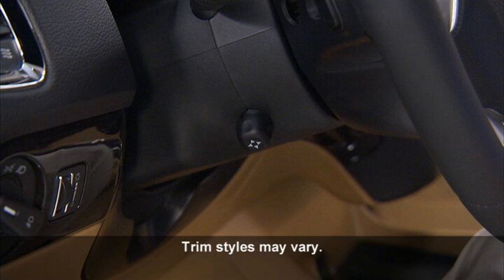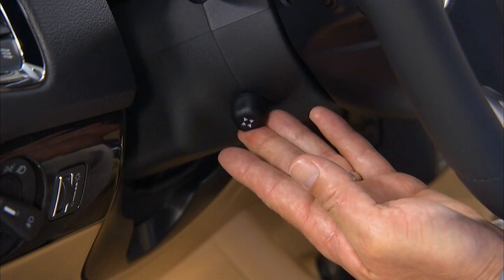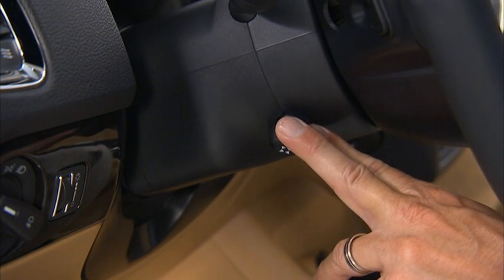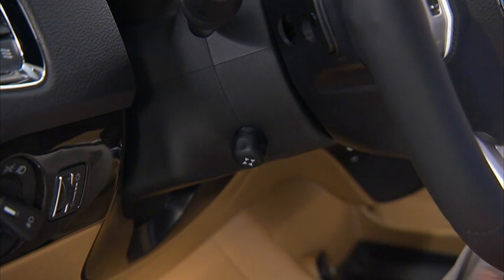For your convenience, your vehicle may be equipped with a Power Tilt and Telescoping Steering Column. This feature allows you to tilt the steering column upward or downward and lengthen or shorten the steering column to customize a driving position that is most comfortable for you. The tilt telescoping control is located on the lower left side of the steering column.